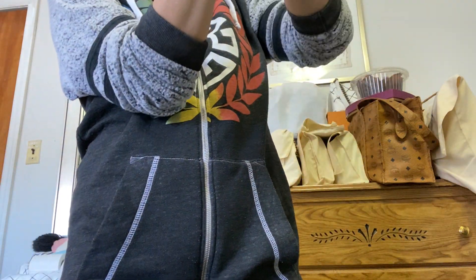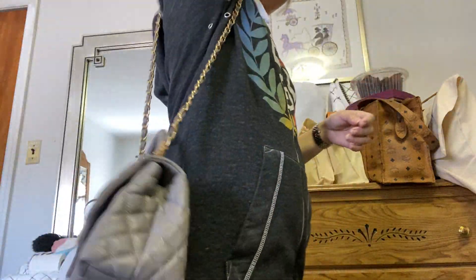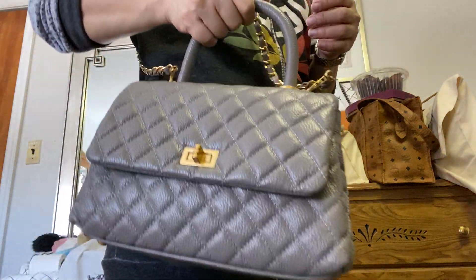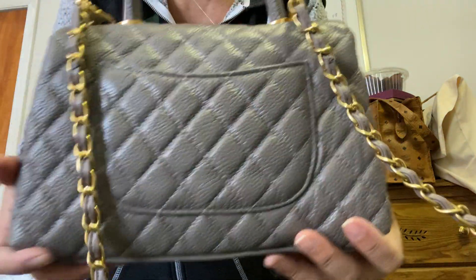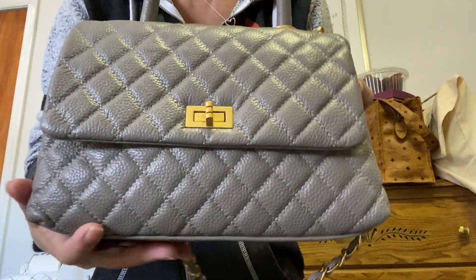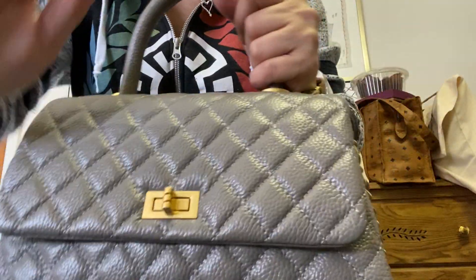I like it. So here she is guys, I love the color — front, side, and the back, on the side. Thank you for watching guys, bye bye!